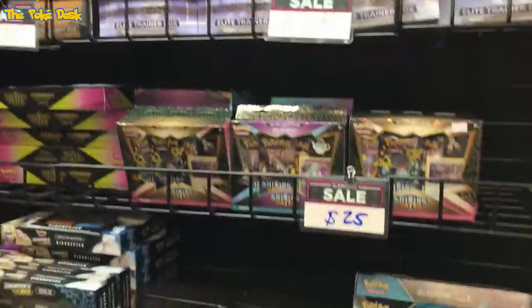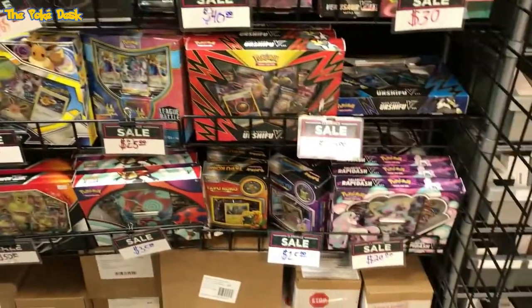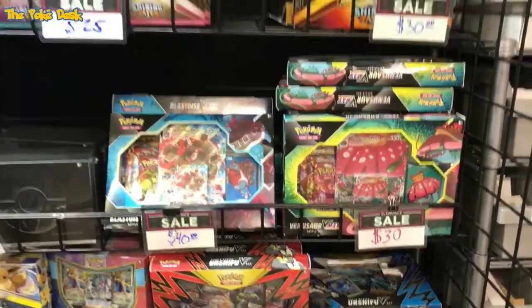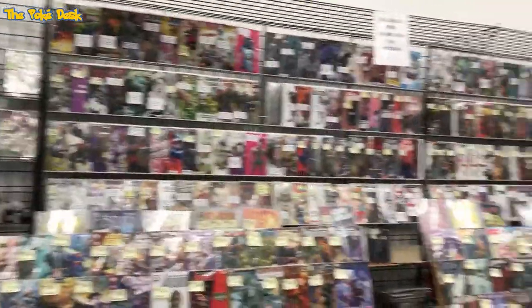The same vendor had some Chilling Reign for $35, Battle Styles for $30, and the Venusaur and Bulbasaur sets were too pricey — I'm going to hold off on those since I haven't seen them at retail yet.